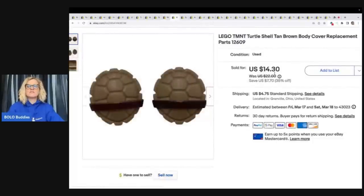Teenage Mutant Ninja Turtles — these are the turtle shell covers from Lego. I got these from a thrift store in a Lego lot. I have the unboxings of those Legos over on my Sourcing with Bolo Buddies YouTube channel — I will link it down below. If you guys like Legos and want to see me dig through all of these Legos, definitely go check those out on my other channel.